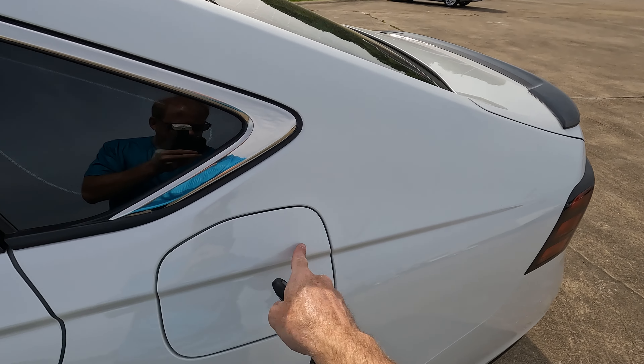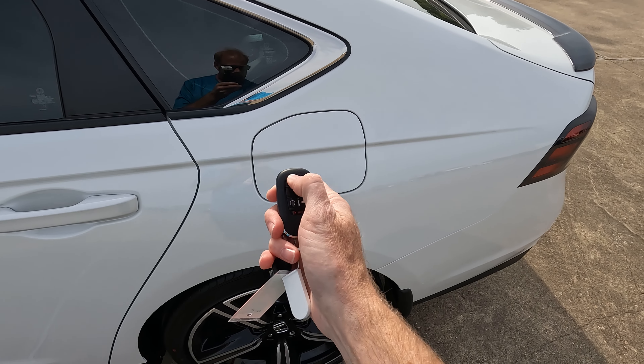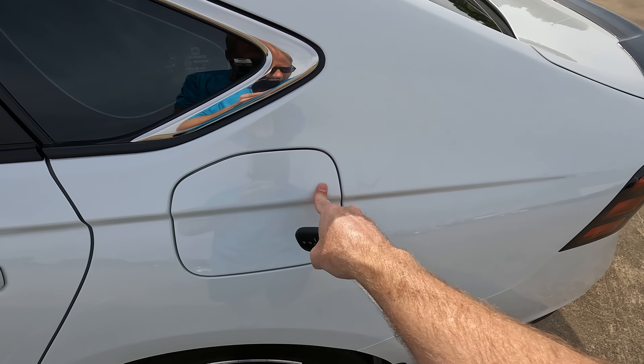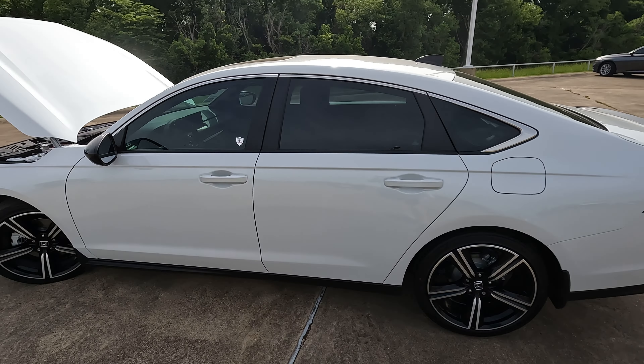For proof that the gas door locks when you lock the vehicle — yes, it does lock. And that is a 12.8-gallon gas tank.